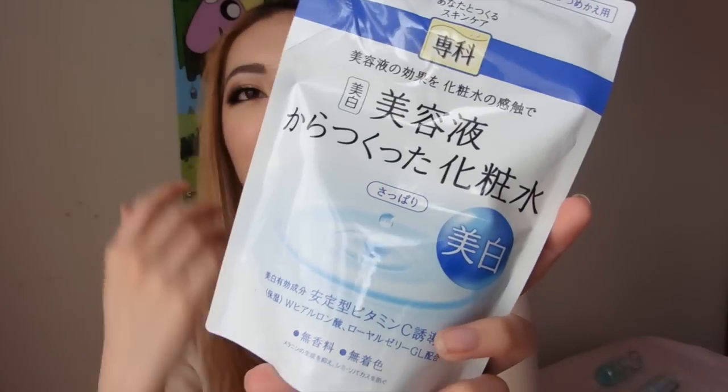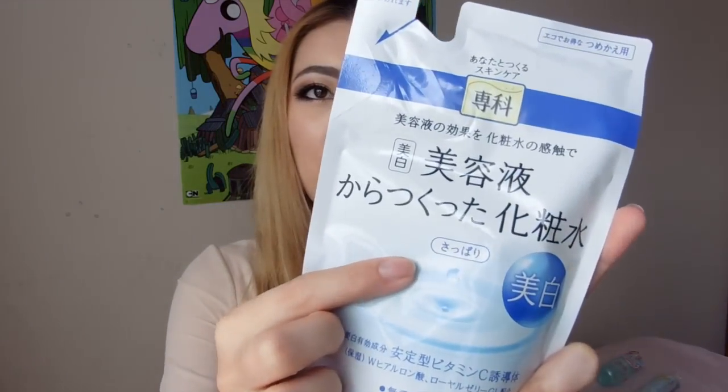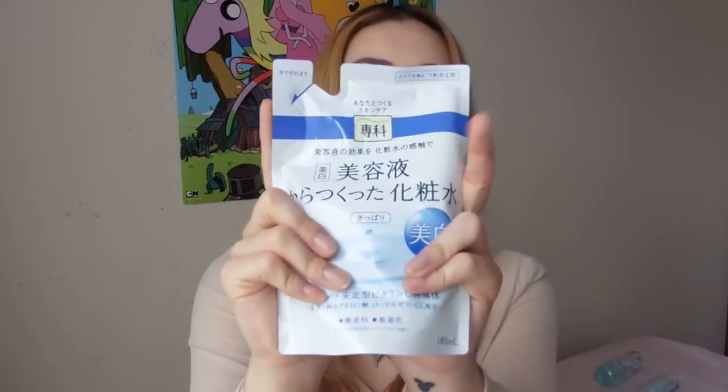Next is another one by Senka — another toner or lotion, another refill pack. It's for whitening and it's a lotion made from serum so it's very moisturising, but I got the light version so it's a bit more lightweight. I have used this before and really liked it. I prefer the toners and lotions with a watery consistency — you can hear how watery it is. It's not slimy, which tends to be more popular in Japan, but I do like the watery ones. I bought it again.